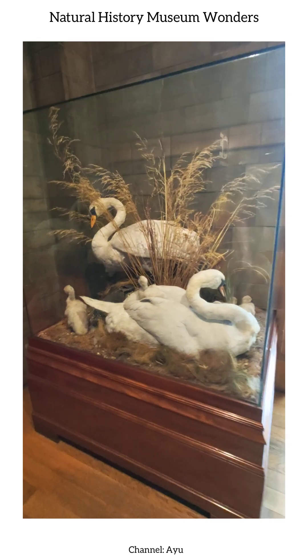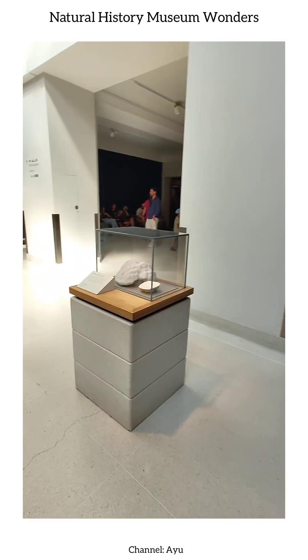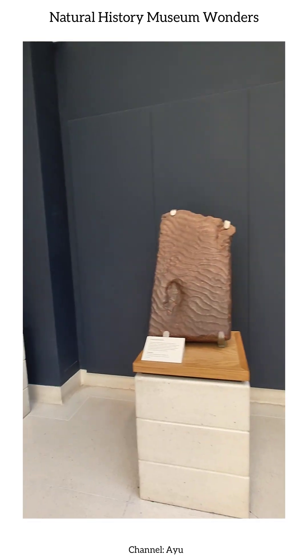Evidence of the distant past comes alive in the Ammonite Fossils, spiraled remnants of ancient ocean creatures that lived millions of years ago, offering a tangible connection to Earth's prehistoric oceans.